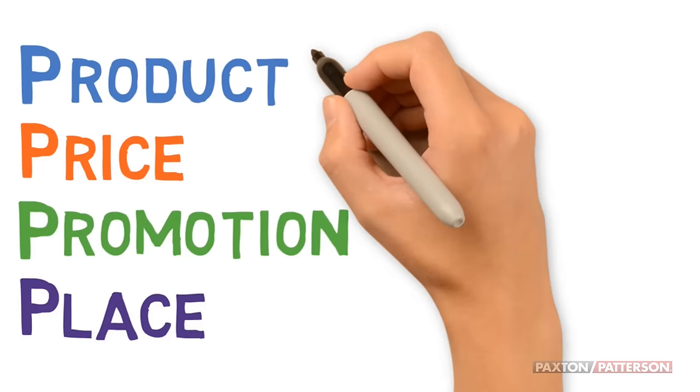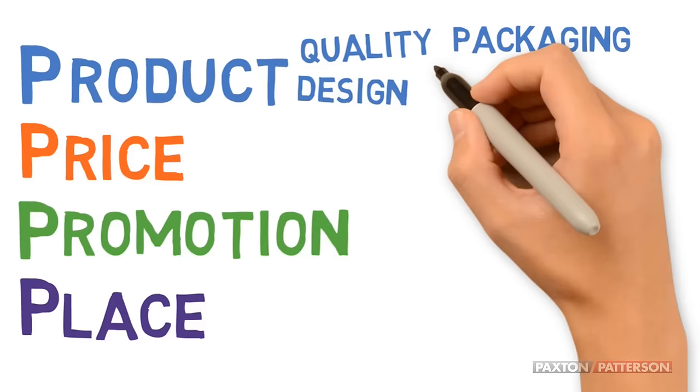When we talk about product, we mean things like the quality of the product, the design, the packaging it's sold in, and the brand.